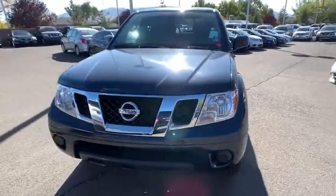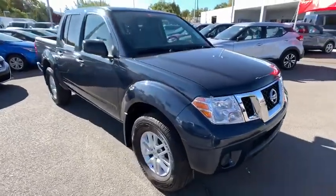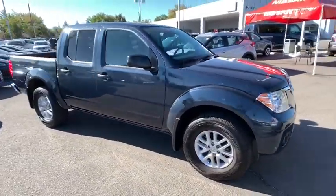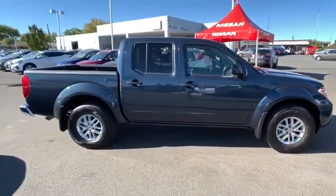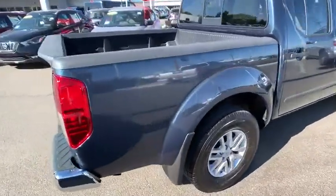Looking for the right vehicle? Check out the 2019 Nissan Frontier. The Nissan Frontier offers a full-length, fully boxed frame for strength, serious off-road capabilities, and a five-star rating for side impact crash safety.